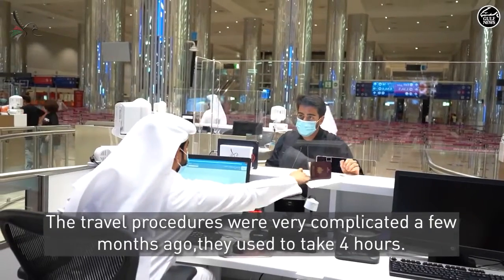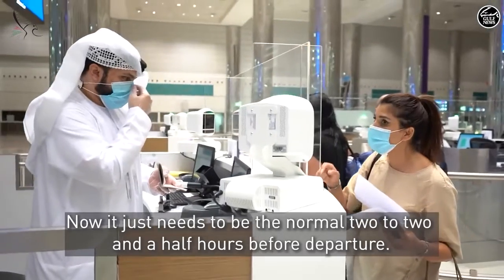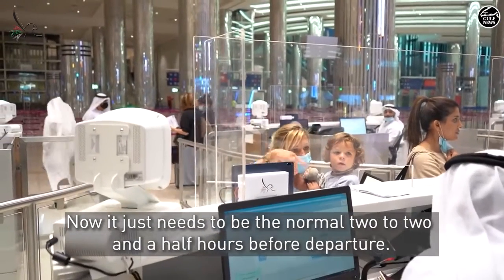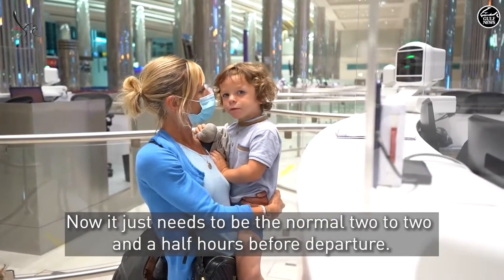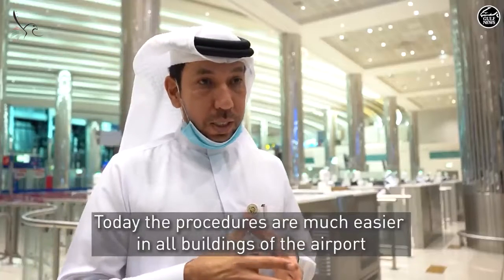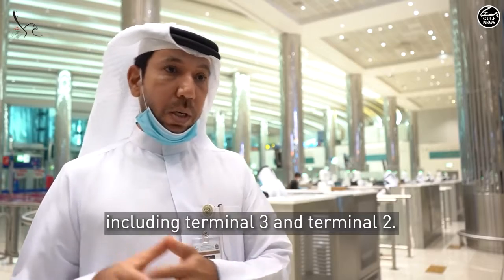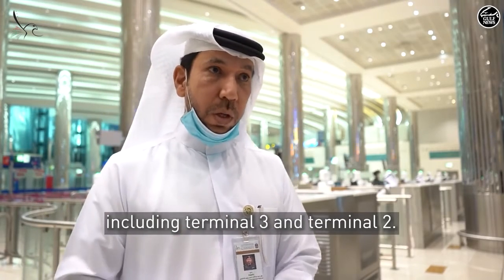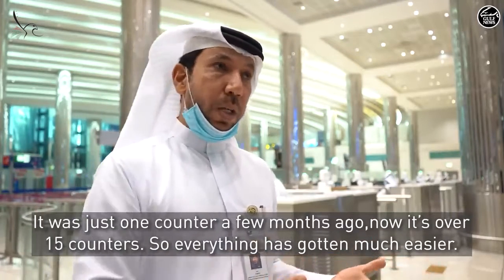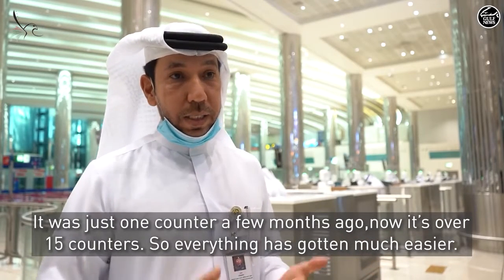Passengers used to arrive four hours before their flight at the airport. Now the situation is more natural — two and a half hours before is sufficient. There have been many changes across all terminals: Terminal 1, Terminal 3, and Terminal 2. Where there was once a single counter, there are now 15 counters. The situation is much wider and easier.